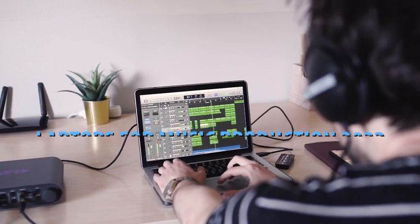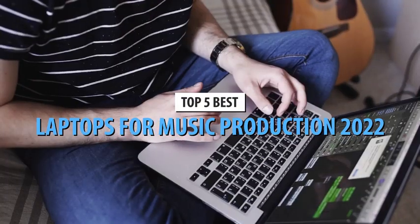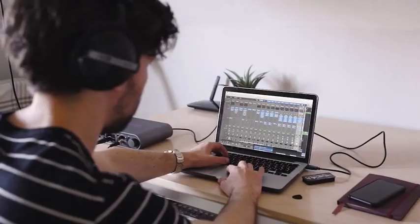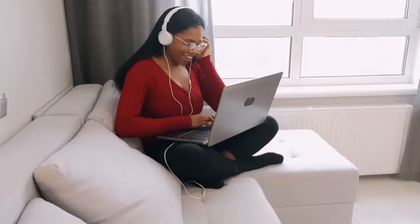What's up guys! Today's video is on the top 5 best laptops for music production in 2022. Through extensive research and testing, I've put together a list of options that'll meet the needs of different types of buyers. So, whether it's price, performance, or its particular use, we've got you covered.